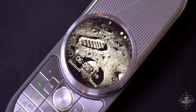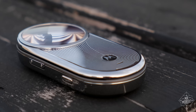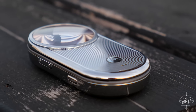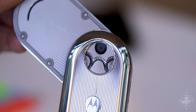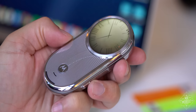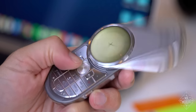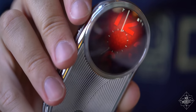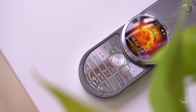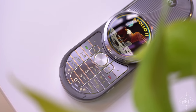A first-of-its-kind circular screen, a stainless steel casing that took two weeks to etch, and a Swiss-inspired mechanism that ensures it opens just as smoothly in 2020 as it did in 2008. I'm Mr. Mobile, and this is the Motorola Aura, a rare artifact from back in the days when phones were fun.